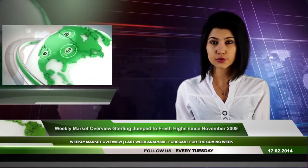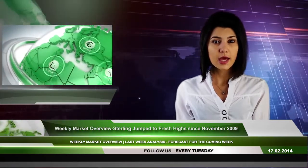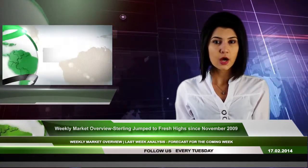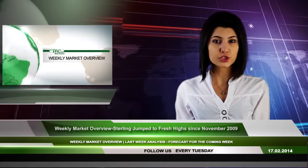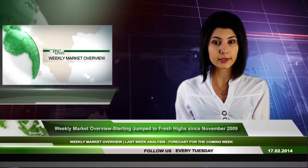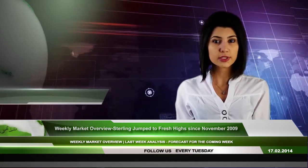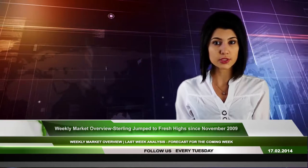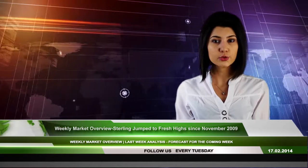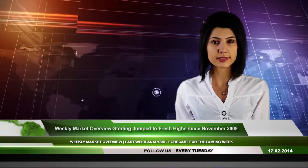Concerning coming events: on Tuesday, Japanese monetary policy, UK CPI, and German ZEW report release will be the major events. On Wednesday, we will be watching the UK employment report as well as Bank of England meeting minutes. On Thursday, the most important events are PMI reports and US CPI data. Finally, on Friday, we will monitor UK retail sales, Canadian CPI, and retail sales.